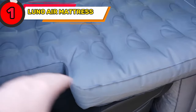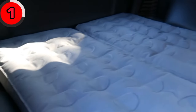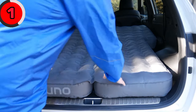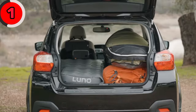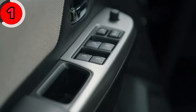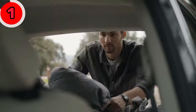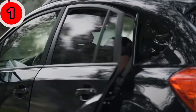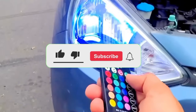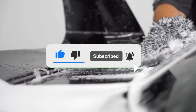Say goodbye to restless nights and uncomfortable camping experiences with the Luno Air Mattress. This game changer for road trips and camping adventures is designed to fit perfectly in the back seat of your car, providing a comfortable and cozy sleeping space. With its durable construction and easy inflation-deflation process, you can quickly transform your car into a comfortable sleeping area. Stay tuned, and don't miss out on the next video. Thanks for watching — please like this video and hit the subscribe button.